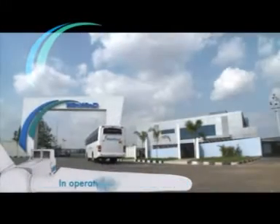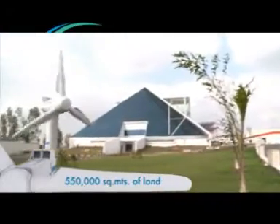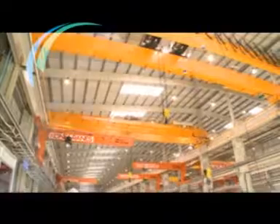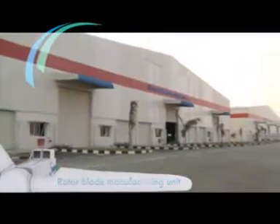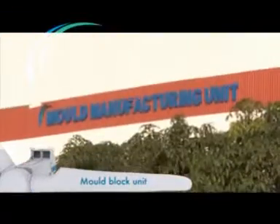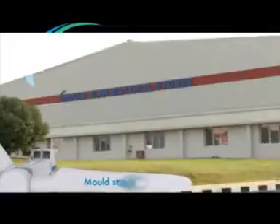The Win-Win manufacturing facility in Chennai, India, is one of Asia's largest wind turbine complexes, in operation since September 2009. Sprawled over 550,000 square meters, of which 270,000 square meters is for production of 1-megawatt wind turbines. The facility is richly equipped with a 1-megawatt nacelle hub assembly unit, rotor blade manufacturing unit, mold block unit, blade raw material store, and mold store unit.